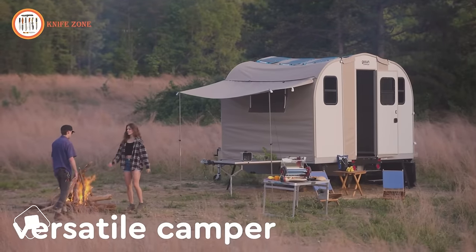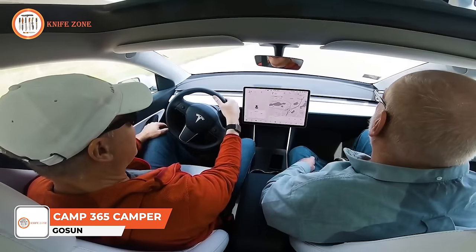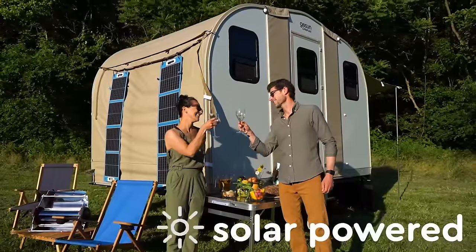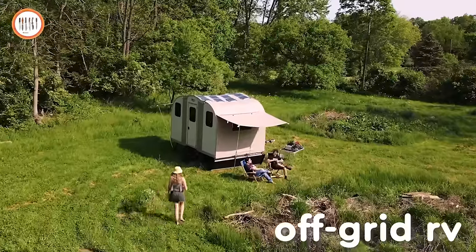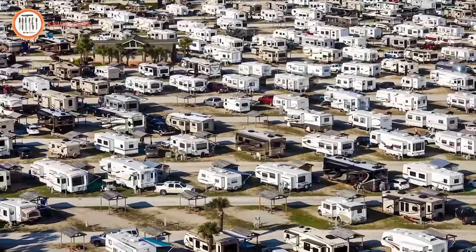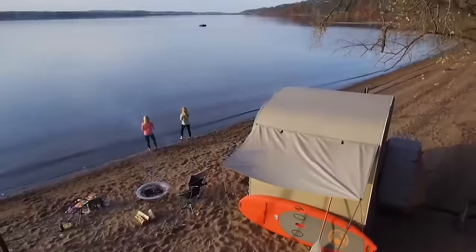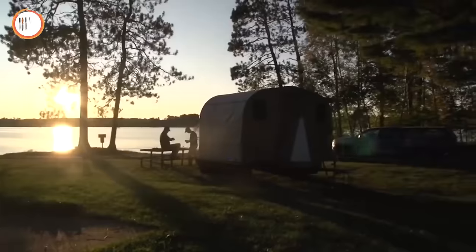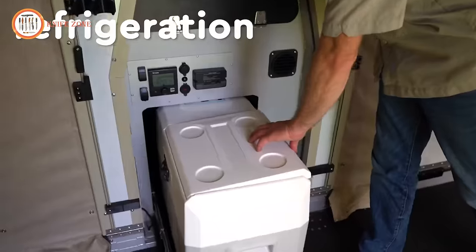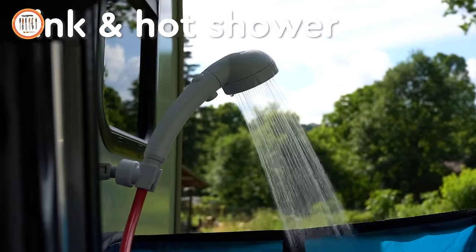The GoSun Camp 365 is a versatile camper towed with virtually any car, including electric vehicles. Streamlined and lightweight, it's the ultimate solar-powered off-grid RV solution, freeing you from shore power and crowded campgrounds. In just five minutes, GoSun Camp 365 transforms into an off-grid cabin with indoor and outdoor living areas, complete with all necessary appliances, cooking facilities, refrigeration, off-grid power, kitchen sink, hot shower, and more.